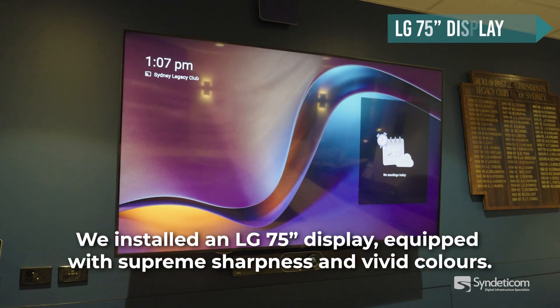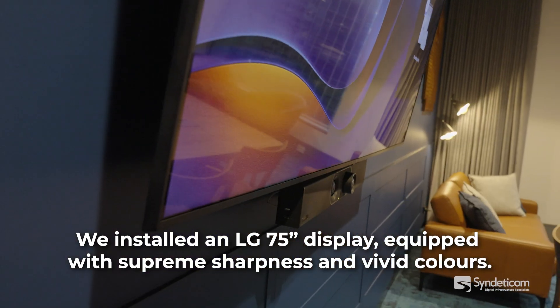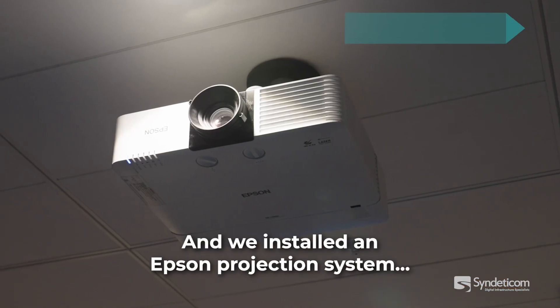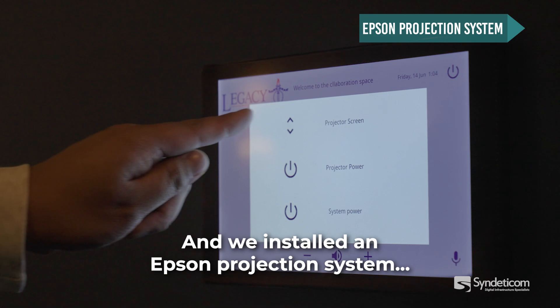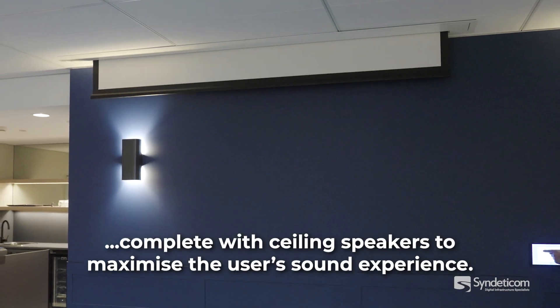We've installed an LG 75-inch display, equipped with supreme sharpness and vivid colours. And we've installed an Epson projection system, complete with ceiling speakers to maximise the user's sound experience.